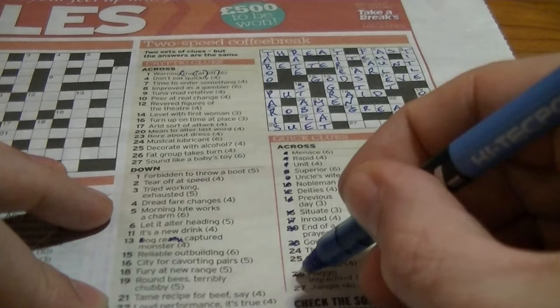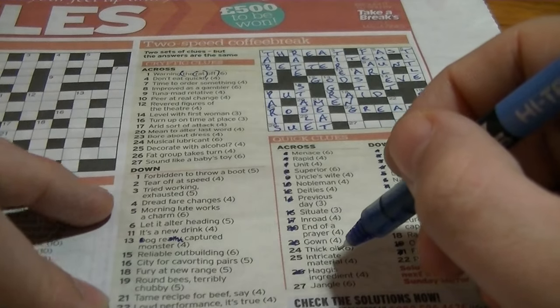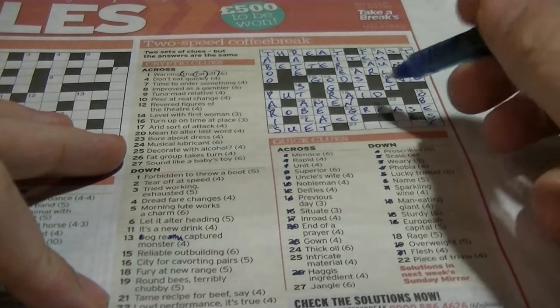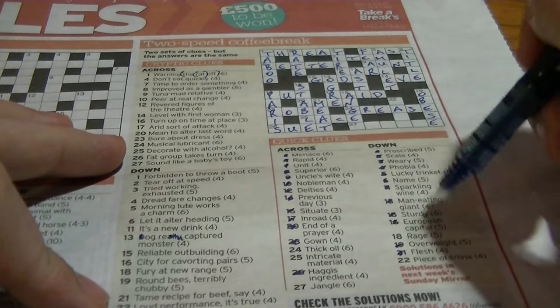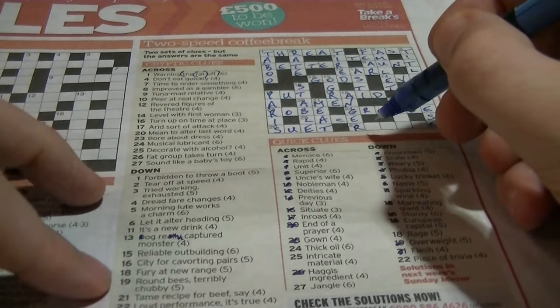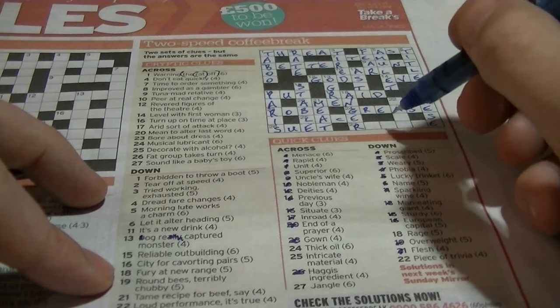Twenty-five across: 'intricate material' would be 'lace'. 'Decorate with alcohol' would be 'lace' — lace, summon strength. Eighteen down: 'rage, anger' becomes A and GE — that's going to be 'anger'. 'Fury at new range' — 'range' is an anagram of 'anger'.